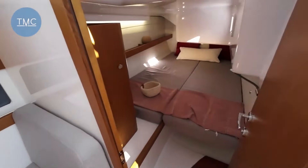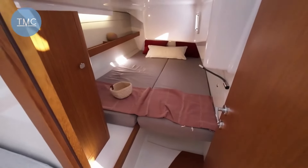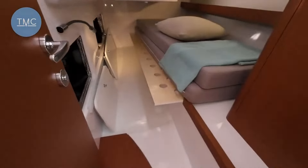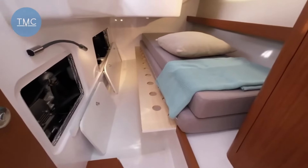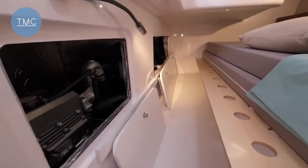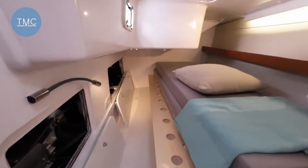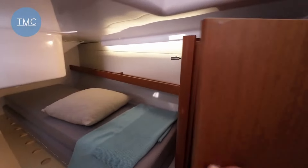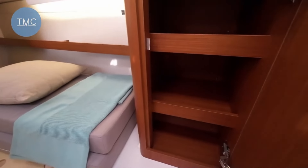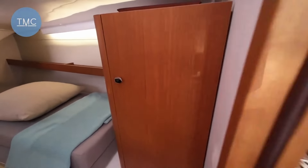Interestingly, there are two aft cabins and they both have — you can see that looks like a double. It can be a single or a double, because as you can see on this side, there's a little section that pulls out across to make it a double. There's also access to the engine if you need it. Very civilised — decent storage.